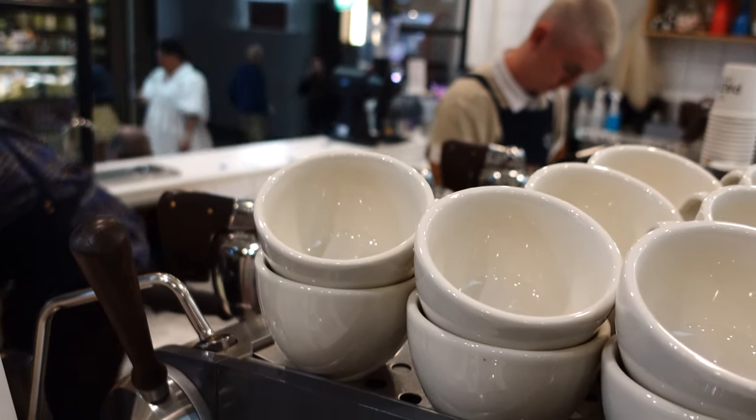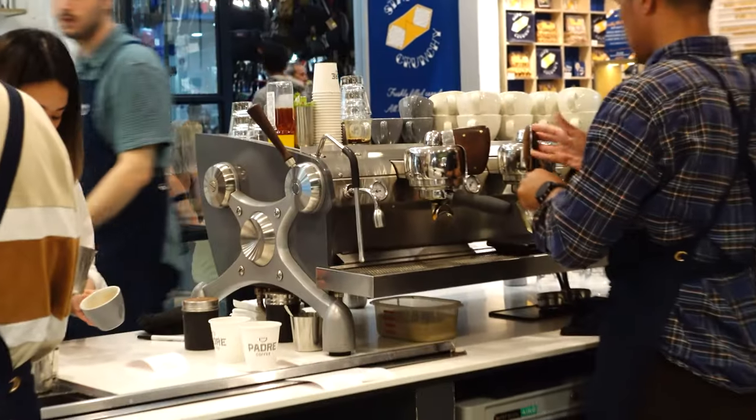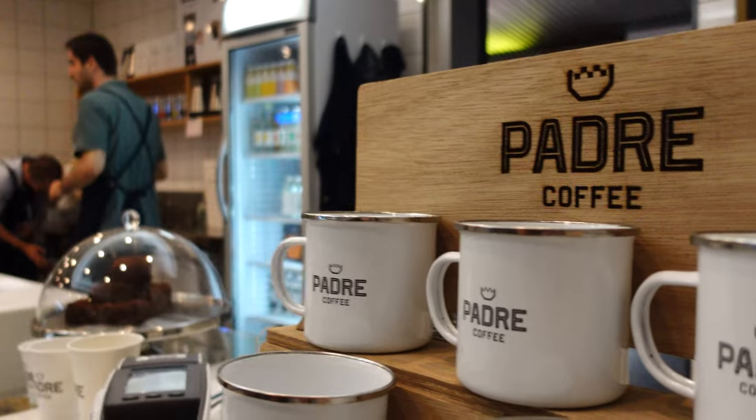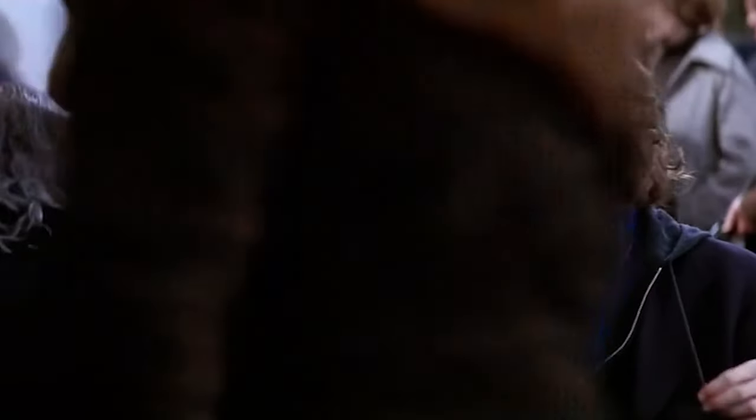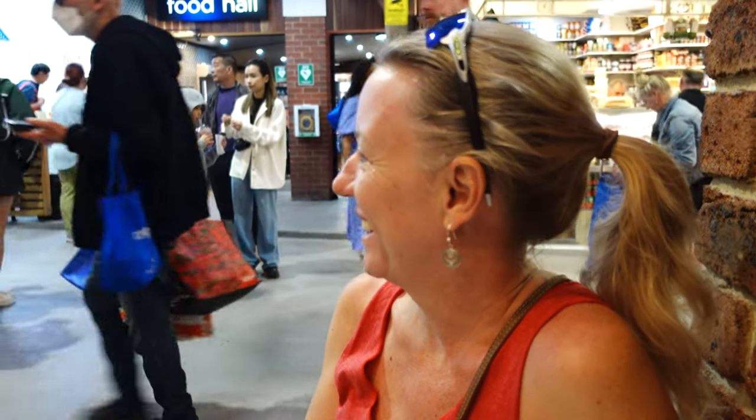But first, where can one get a cup of coffee around here? Australians are spoiled for choice when it comes to coffee — Australia's coffee market is one of the biggest in the world. They've been immersed in the nuances of cafe culture since the mid-1900s, when Italian and Greek immigrants began traveling to the country and introduced Australians to espresso. By the 1980s, Australians were fully engulfed in cafe culture.